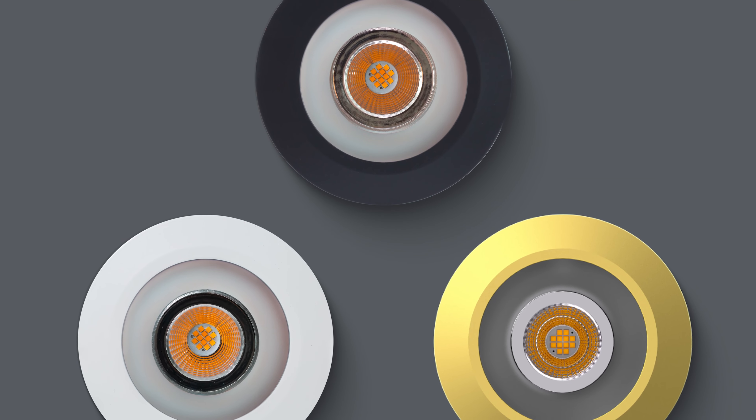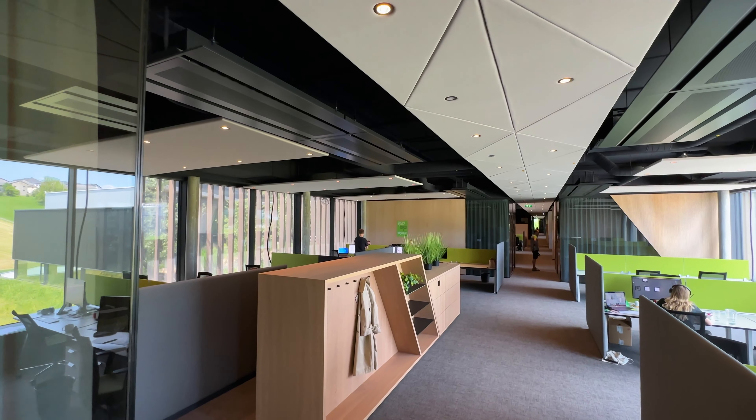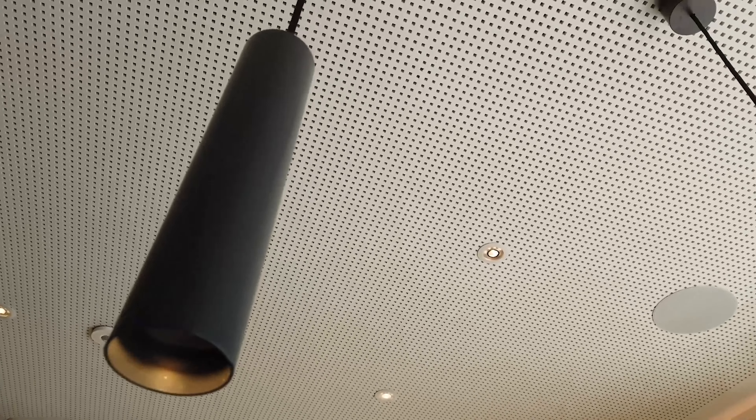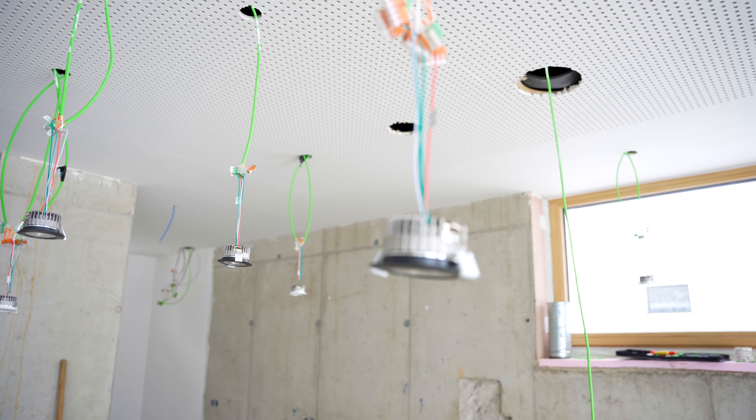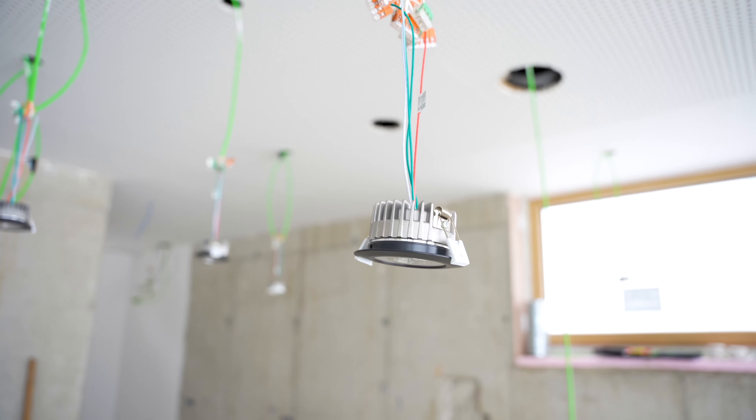Our LED spots with directional warm white light or RGBW colored light offer optimal and infinitely dimmable basic lighting. Thanks to their shallow installation depth they are quick and easy to install. In the tree version the spots can be freely grouped and addressed, allowing you to adjust lighting groups at any time, even retrospectively.